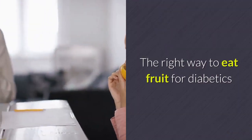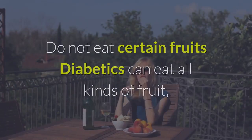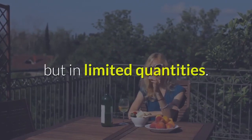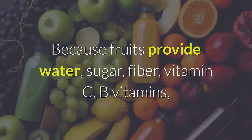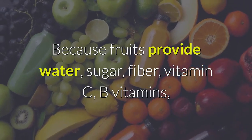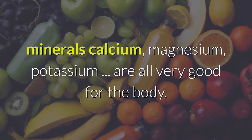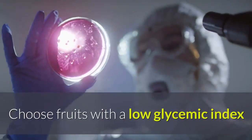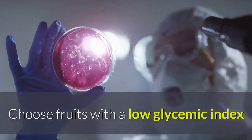The right way to eat fruit for diabetics: do not avoid certain fruits — diabetics can eat all kinds of fruit, but in limited quantities. Because fruits provide water, sugar, fiber, vitamin C, B vitamins, and minerals such as calcium, magnesium, and potassium, which are all very good for the body.